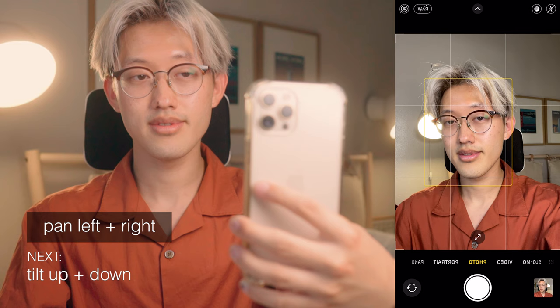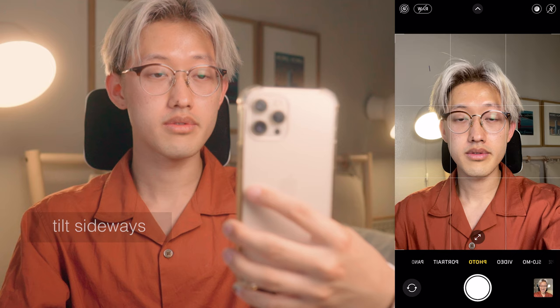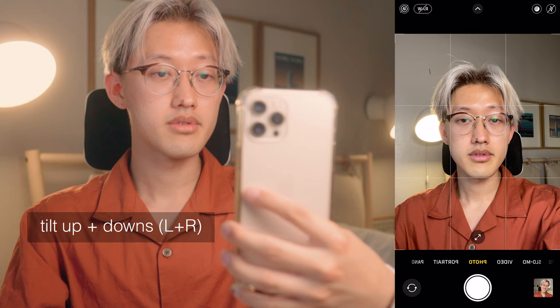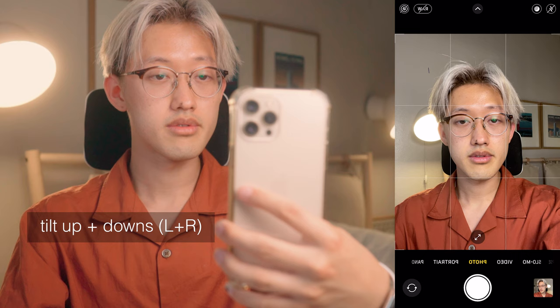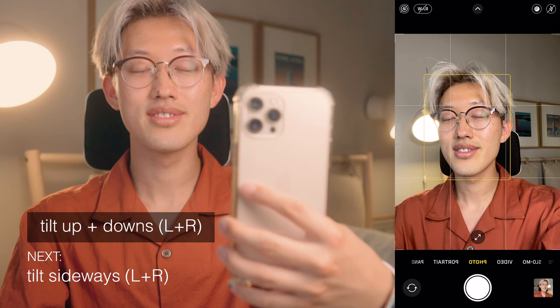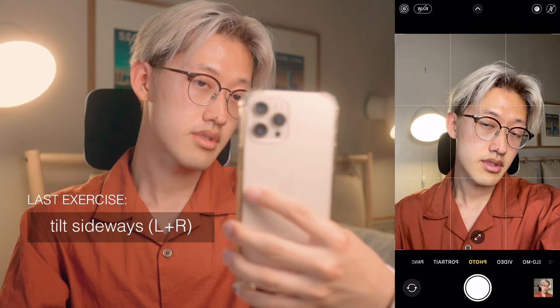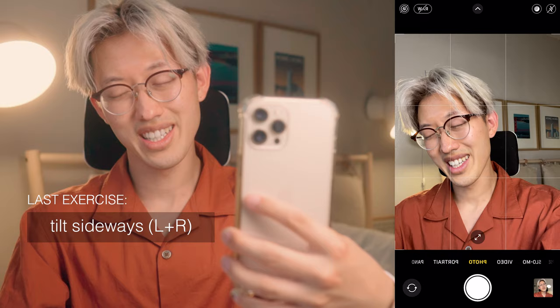Now going into the tilts — tilt up, relaxed lips, and tilt down with a goofy smile. Now onto the sideway tilts: tilt to our right with relaxed lips, tilt to our left with a goofy smile. Moving on to our pan and tilts — pan over to our right and tilt up with a relaxed lip, tilt down with a little baby smile. Pan over to our left and tilt up with a baby smile, tilt down with relaxed lips. Moving into our last exercise, the sideway tilt variations: tilt to the right, chin down with relaxed lips, chin up with a baby smile. Reset, tilt to the left, chin down with a little goofy smile, tilt up with relaxed lips.